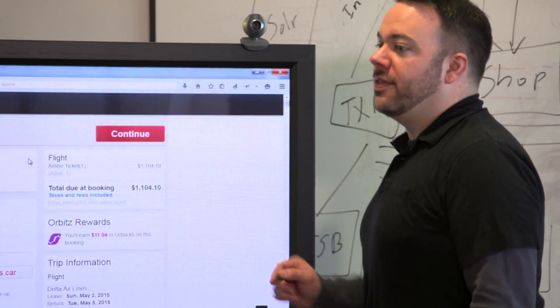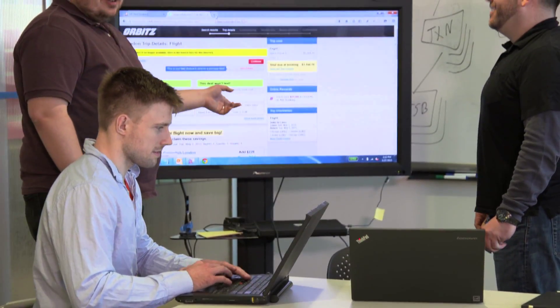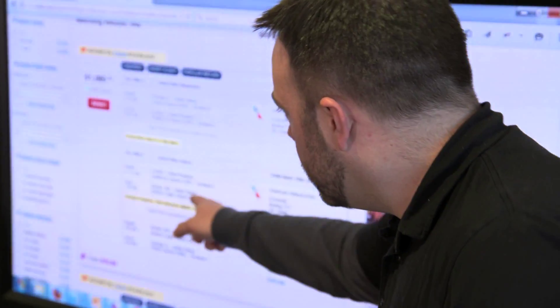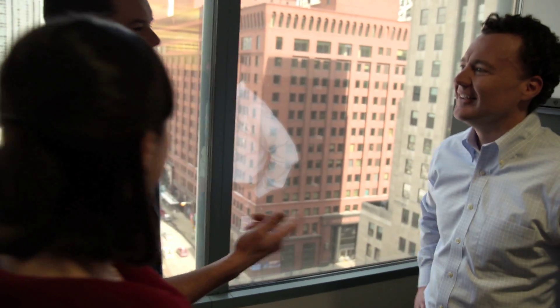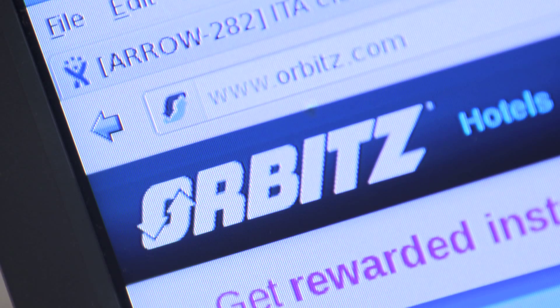I'm responsible for understanding market trends, so I take that and boil it down to individual feature enhancements and then work with our development teams to deploy them. Orbitz Worldwide is composed of roughly 35 different development teams, but our main three core applications will have as many as 14 different teams contributing changes every day. They implement the changes and then I'm quickly able to see those changes in production.